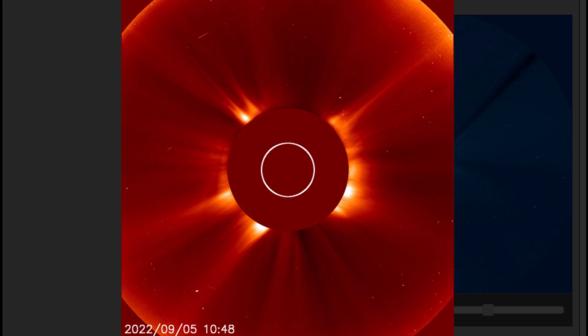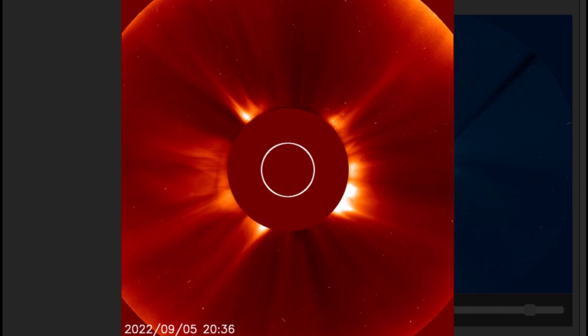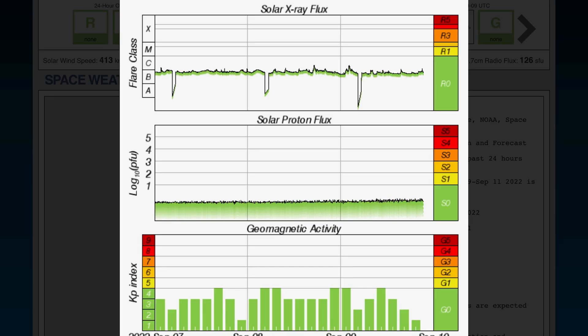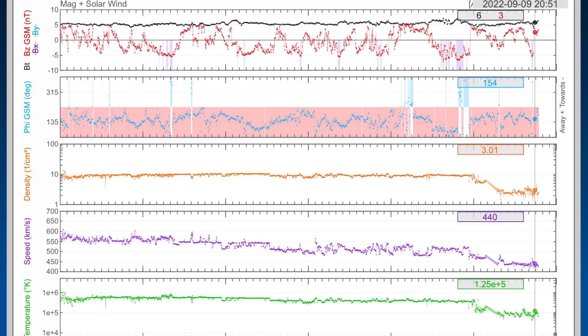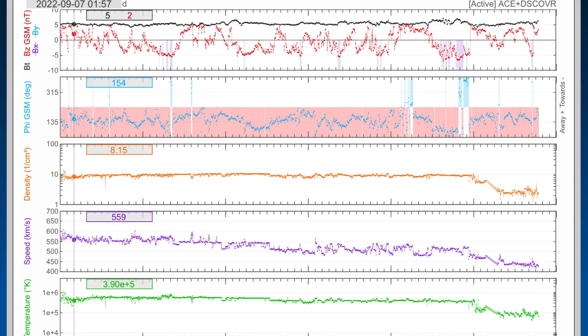I want to thank everybody for your patience — there have been no videos and no live stream as my laptop has crashed or been hacked. Thanks for tuning in tonight and for checking out the update video. Solar X-ray flux remains in B range with no major solar flares. Geomagnetic activity is going down as solar winds are starting to go down as well, now sitting at 400 kilometers per second after being over 600.